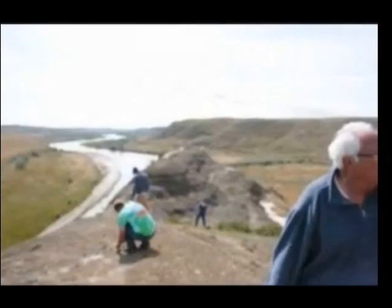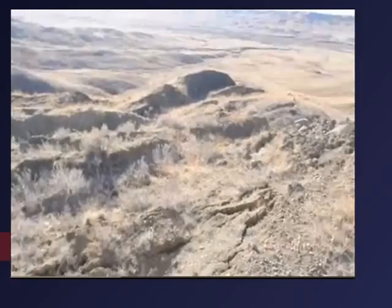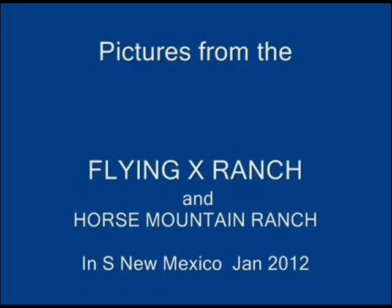Here's some pictures of our ranches in the Malta, Montana area. This is on the Milk River as it comes into the United States. And this is at our Wilson Ranch in Malta, Montana.